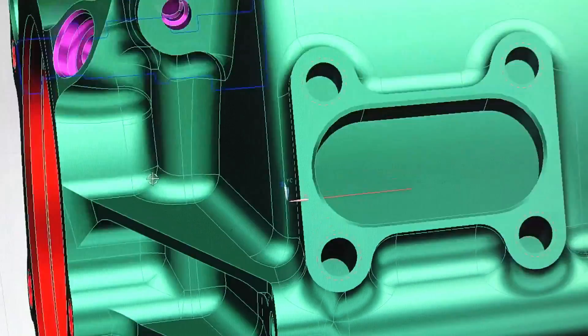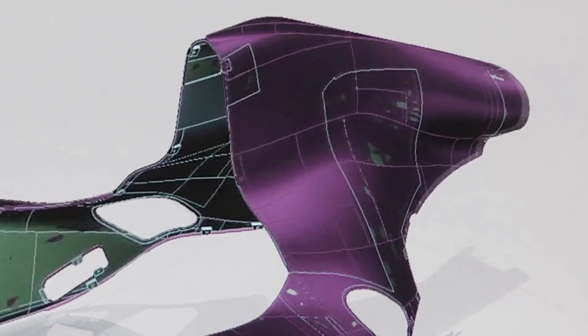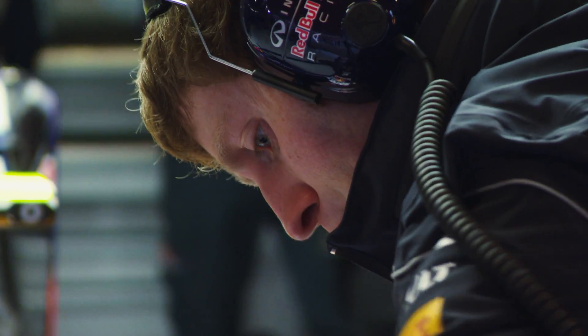Simulation is a key part of our research and development. The Siemens PLM and Teamcenter Engineering are crucial for us in terms of turning around designs quickly and getting them implemented onto the car for each coming Grand Prix.